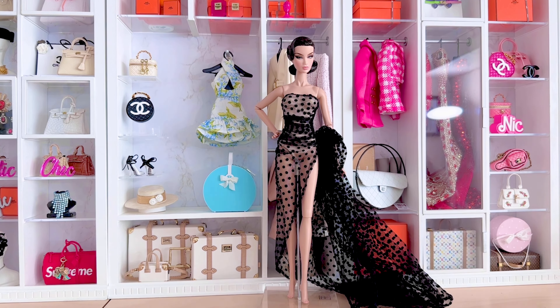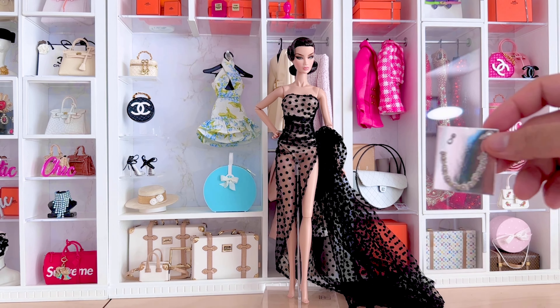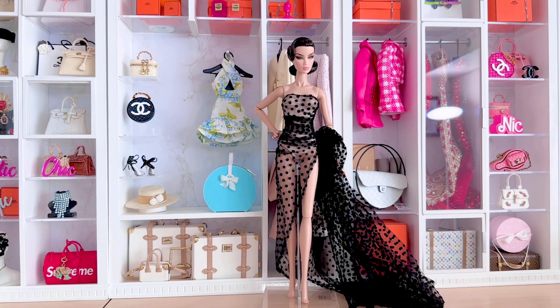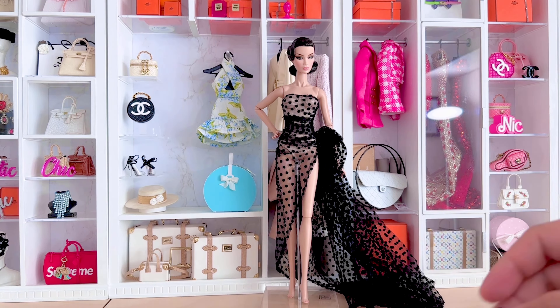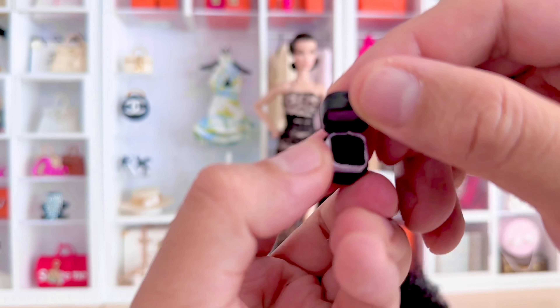And the last one I believe is a set with an earring, and that's the necklace that goes inside the jewelry box. Next is the sunglasses, and the sunglasses come with the bangle. And here is the ring box.